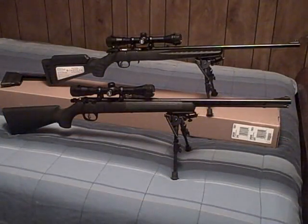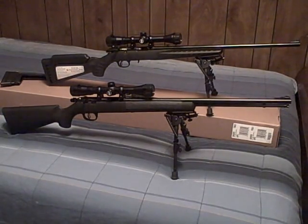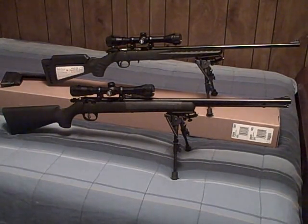Both rifles come with sling swivels. The iron sights weren't exactly accurate right out of the box — they were pretty close but I had to do a little adjusting. I don't have to worry about that problem right now because I had both scopes, the Bushnell 4x32s, sighted dead on. So iron sights to me right now isn't even a consideration.